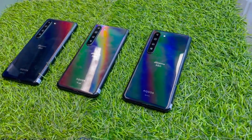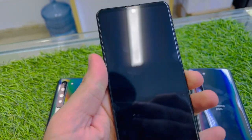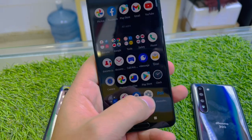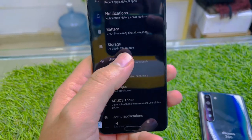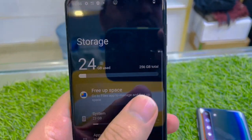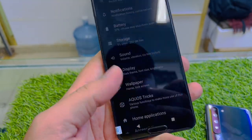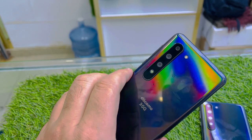As-salamu alaykum everyone, we have the R5 5G for a very good price. This is a 5G phone made in Japan, 100% genuine, nothing changed, not yet opened, never been repaired. It comes with 256 GB storage and 12 GB RAM with a Snapdragon processor, and it's in excellent condition.